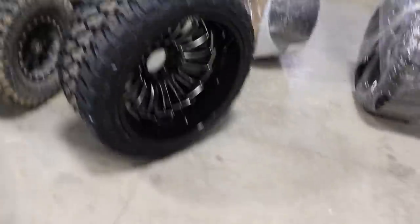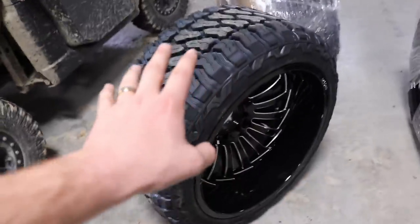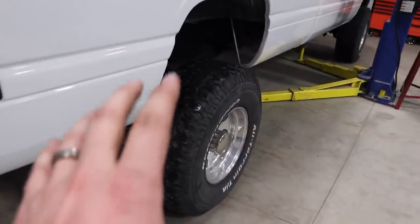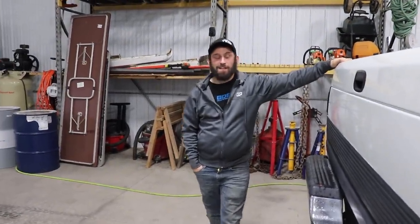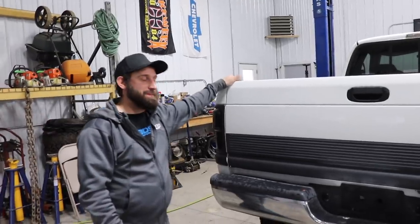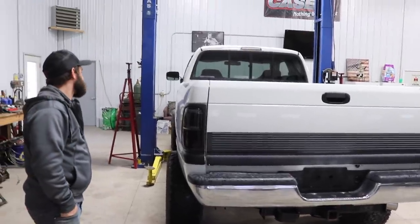So this is the setup. I wasn't going to reveal it until you guys saw it on the truck, but I just couldn't help myself. I did another white truck that was kind of the same setup - wheel size, tire - and it looked really good. It had 24x14s with basically the same suspension, coming out to about seven inches of lift total, which is what his was. So that's the plan.